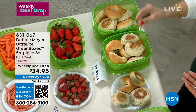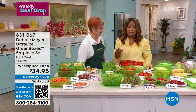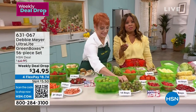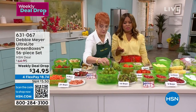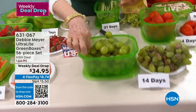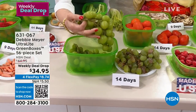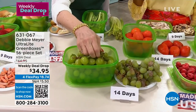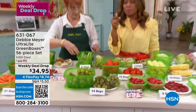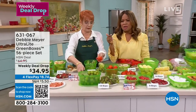I've been working with Debbie Meyer for 16 years. She's someone you want to know — she's going to save you money. We all pay more at the supermarket, and it breaks your heart and your wallet every time you throw away food. This is what we call a weekly deal drop. How many of these have sold this week? Over 4,000.